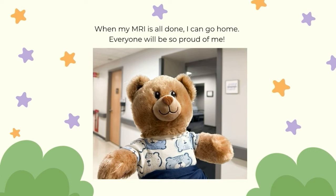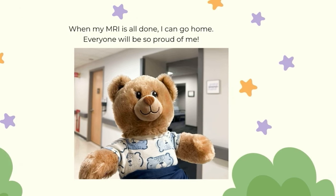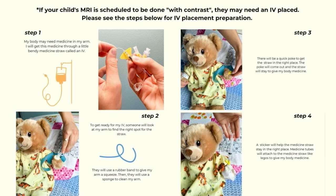When my MRI is all done, I can go home. Everyone will be so proud of me.